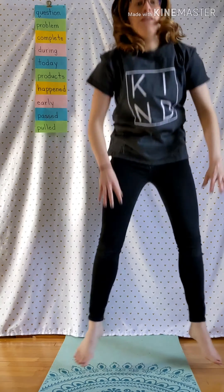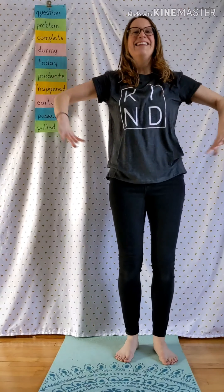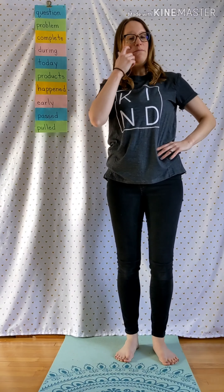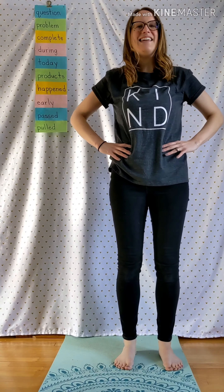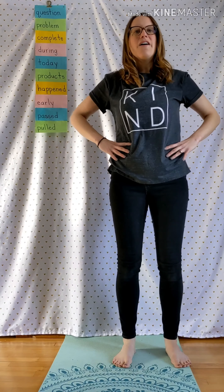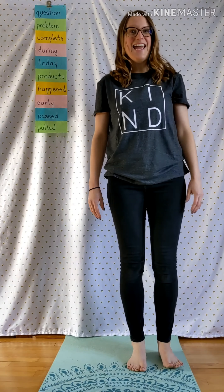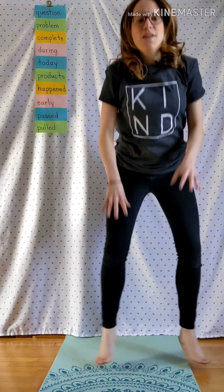Problem: P, R, O, B, L, E, M. Complete: C, O, M, P, L, E, T, E. During: D, U, R, I, N, G. Today: T, O, D, A, Y.